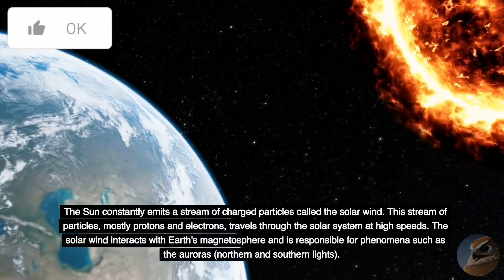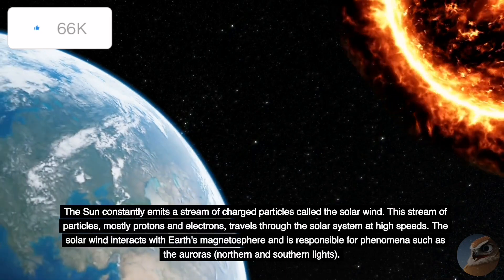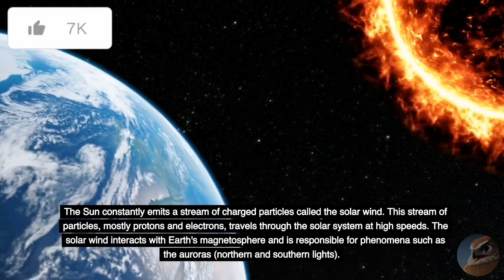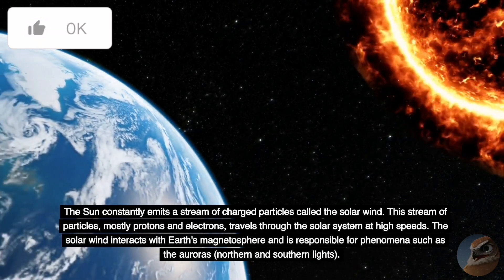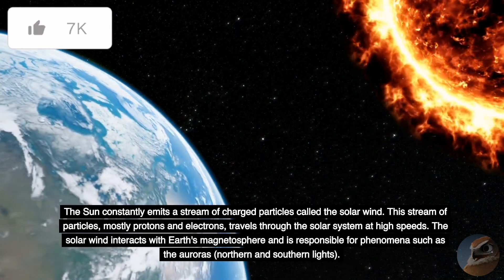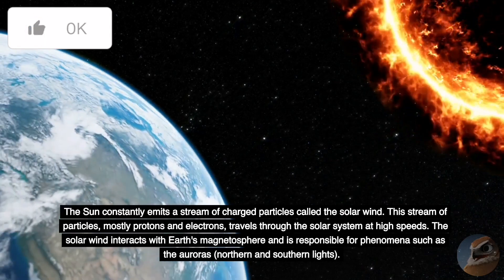The Sun constantly emits a stream of charged particles called the solar wind. This stream of particles, mostly protons and electrons, travels through the solar system at high speeds. The solar wind interacts with Earth's magnetosphere and is responsible for phenomena such as the auroras, or northern and southern lights.